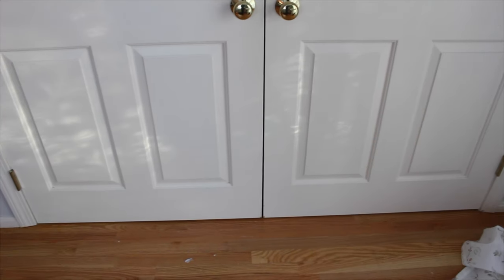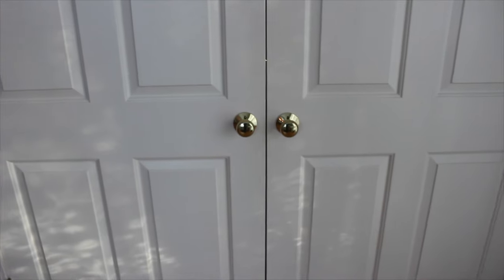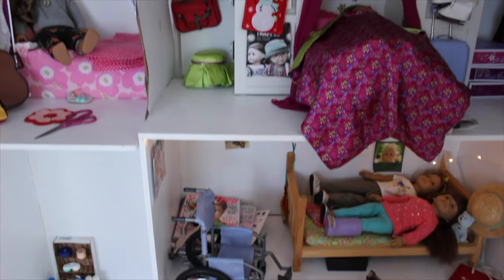Hey everyone, Lillian here. In my last video and the one before that, you guys were really wanting to see a dollhouse tour. So that's what I'm going to do today and I hope you all enjoy. Here is the full dollhouse.